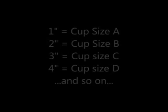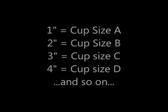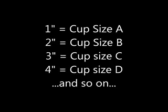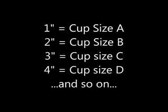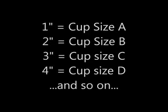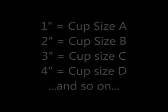For the cup measurement, each inch stands for a cup size. If the difference is 1 inch, the cup size would be an A. If it is 2 inches, the cup size would be a B. If it is 3 inches, the cup size will be a C. And 4 inches, the cup size will be a D, and so on. And that's it — that's how simple it is to find the correct measurement for your bra size.